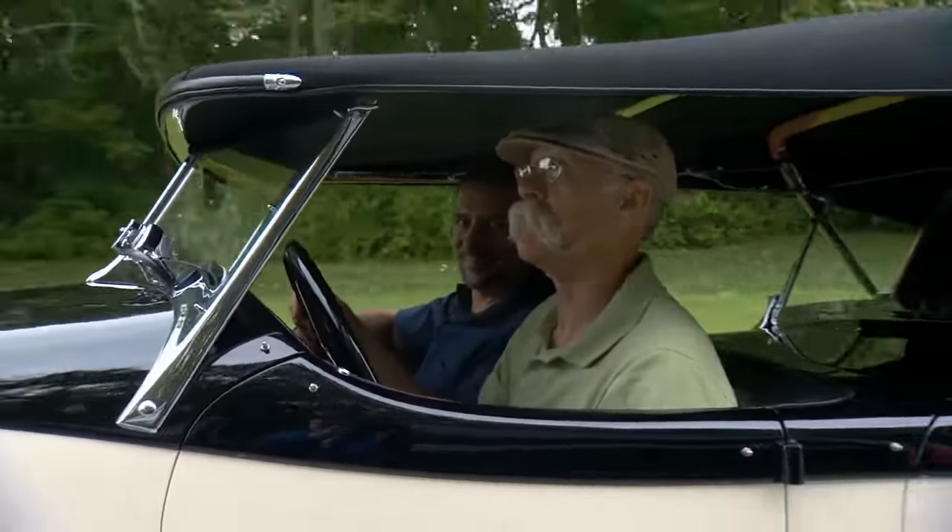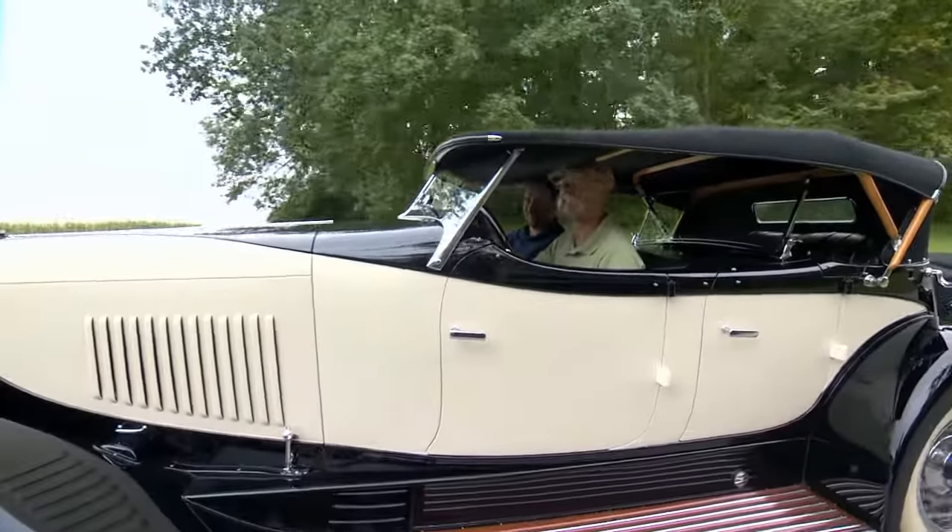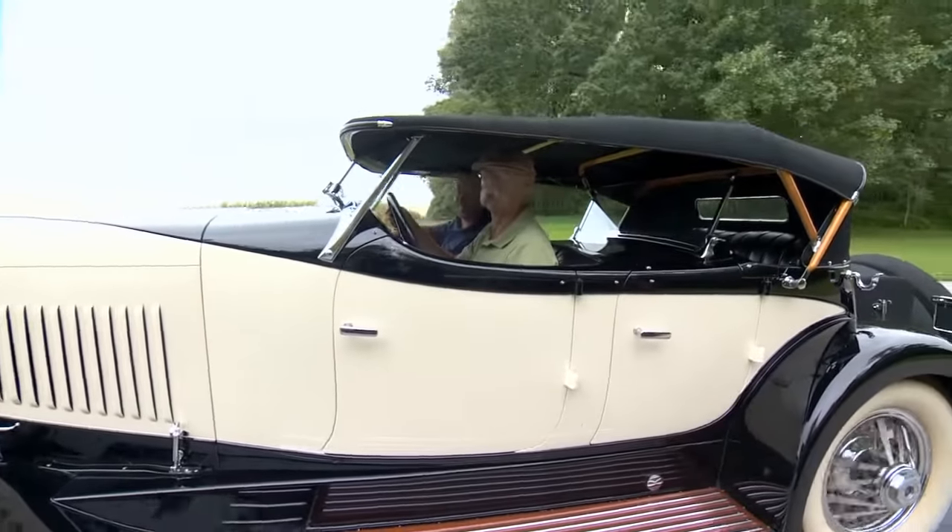This is riding in style — really smooth. Until our next meeting, remember to honor the timeless classics. I'm Dennis Gage. Happy motoring.